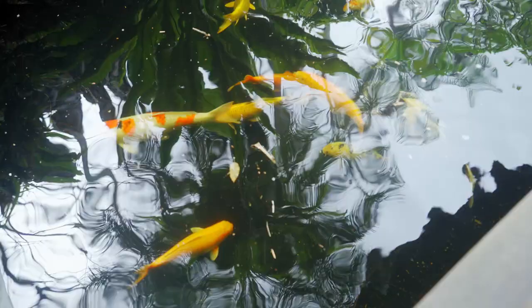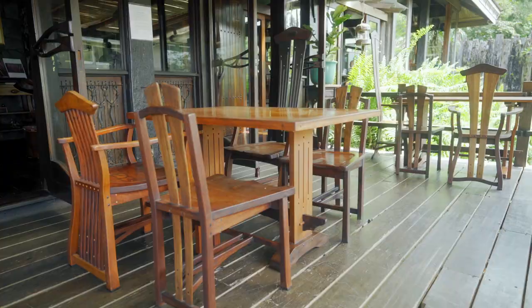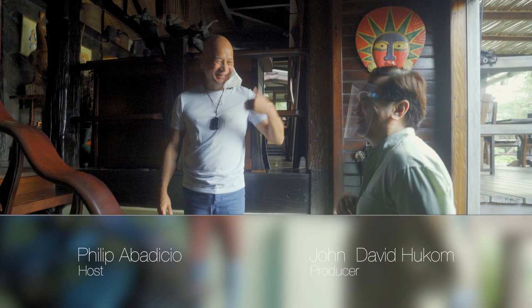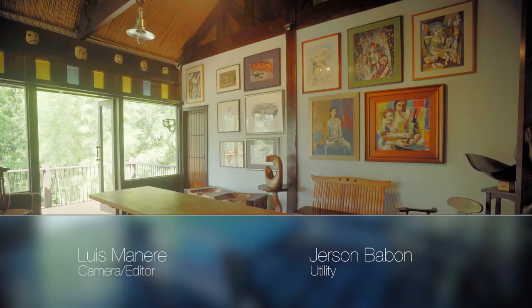Thanks for joining me. Wasn't the tour rewarding? We'd like you to see artists' and designers' homes and how they live. Style is individual, so let's explore this together. Please leave a comment and we'll get back to you. You can also give us a thumbs up and subscribe to our channel. Thanks for joining us today and until the next time. Avec plaisir — Philip Lifestyle Guy.